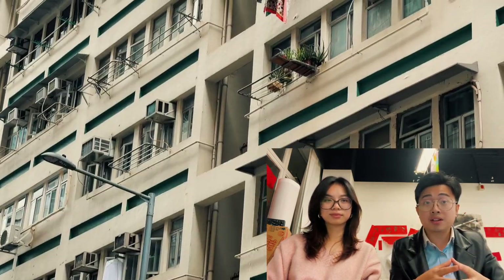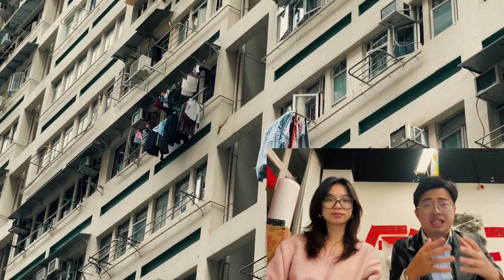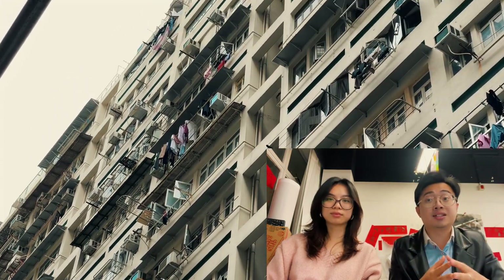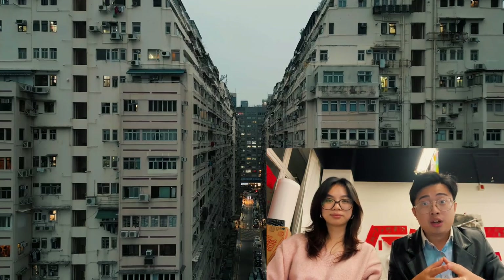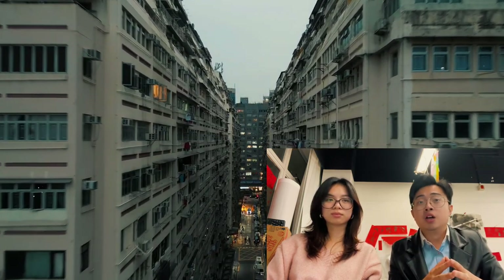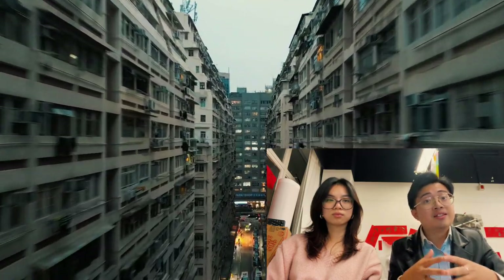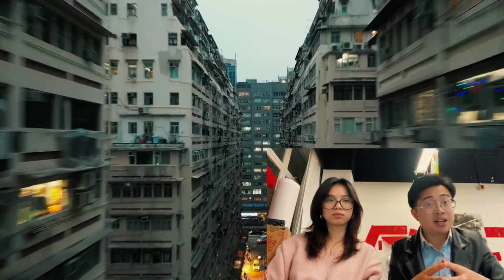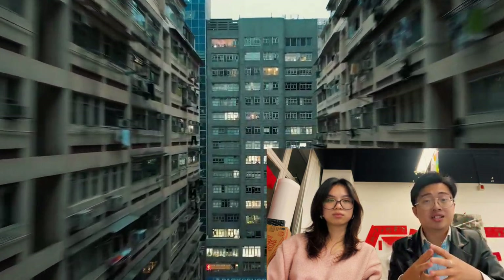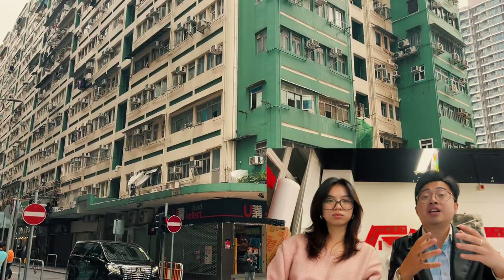The second aspect is to record the drying rack's appearance, usage methods, and structure. Because it is impossible to continue retaining the drying rack due to Hong Kong's legislative policy, traditional drying racks will gradually disappear. But we can use photos, videos, and written descriptions to record this historical data and share it with others, so it can be passed down from generation to generation in another form.